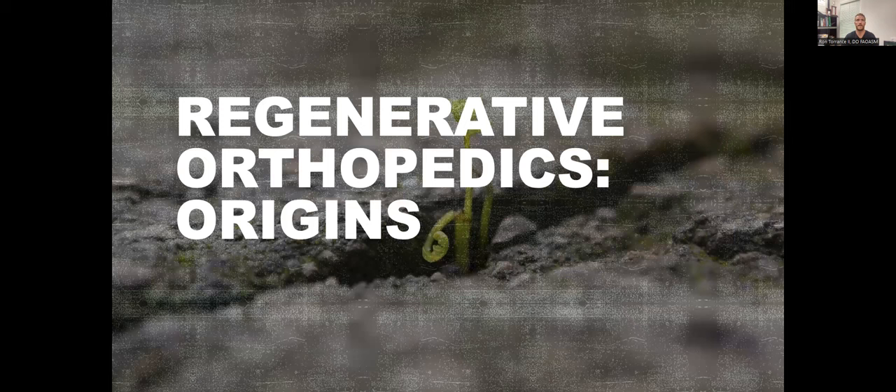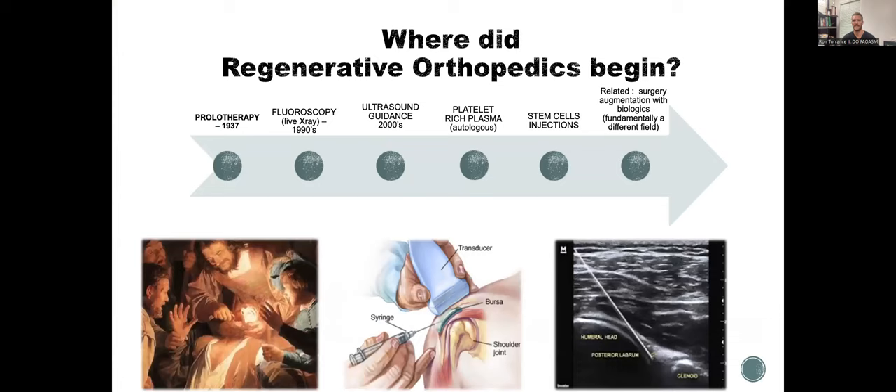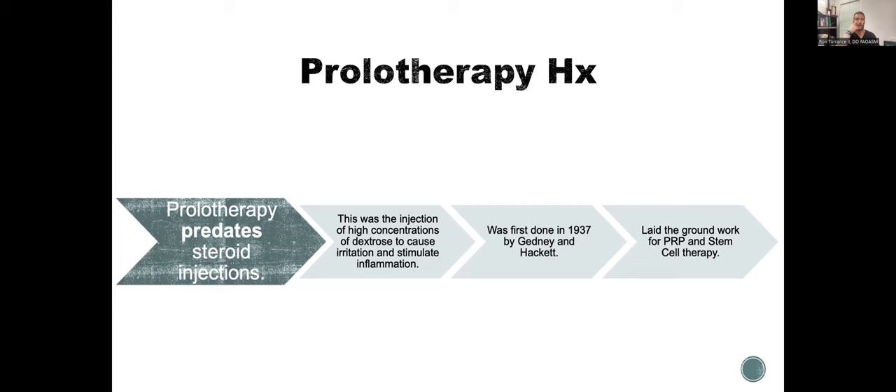Starting with origins — I like to call this my green road for regenerative orthopedics, starting with prolotherapy. Prolotherapy was really the original regenerative orthopedics, and it predates steroids. This is when we inject high concentrations of dextrose to cause a little irritation and stimulate inflammation. This was done by Drs. Gidney and Hackett in 1937, and it really laid the groundwork for what we now call PRP and bone marrow concentrate stem cell therapies.